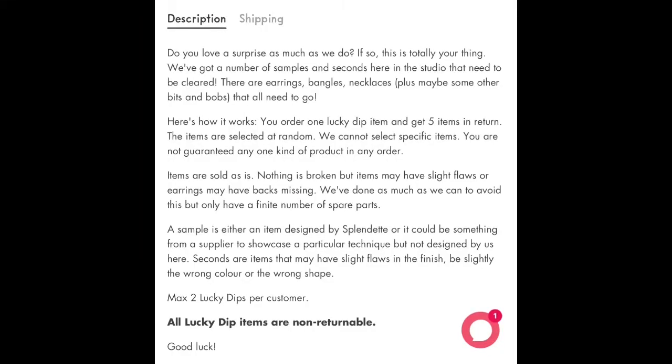I have purchased a mystery box from Splendet where you get bracelets, necklaces, and all sorts of things like that. They have what's called a lucky dip box, so it's essentially just a mystery box. In the description it states a sample is either an item designed by Splendet or it could be something from a supplier to showcase a particular technique but not designed by them. I will be unboxing this mystery box and I have not looked inside yet, so this is completely a surprise to me.